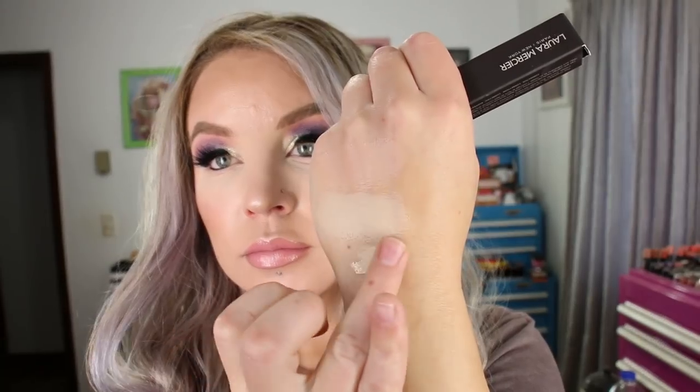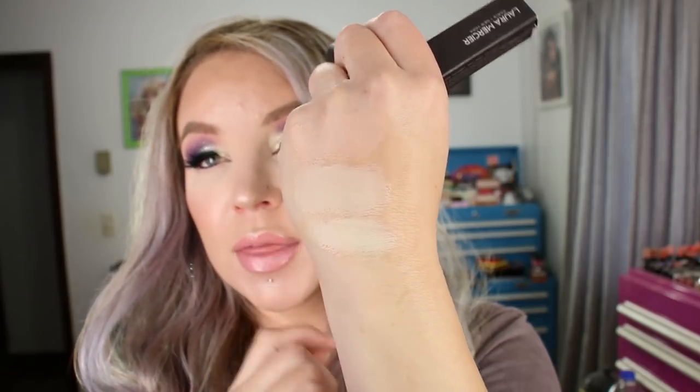I also purchased the Laura Mercier Flawless Fusion Ultra Longwear Concealer — they came out with a new lighter shade, 0.5N. This is one shade up from 1C, which I already have and love to mix with other concealers that need a little more pink tone. The 1C is just a little too dark to wear on its own, but the formula is really beautiful. I was excited about this lighter shade because tomorrow I'm going to mix the two together and I think it's going to be my perfect under eye concealer. Today I put it on just to see, and I really love the formulation — it covers, it's thin, and it feels nice underneath the eyes.